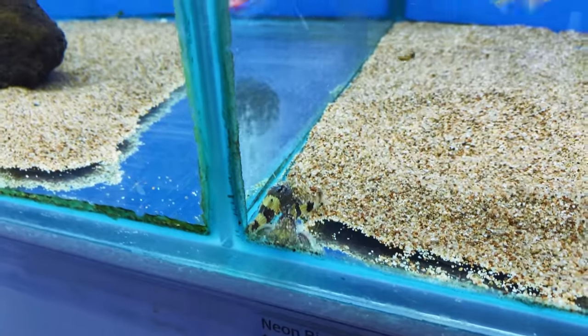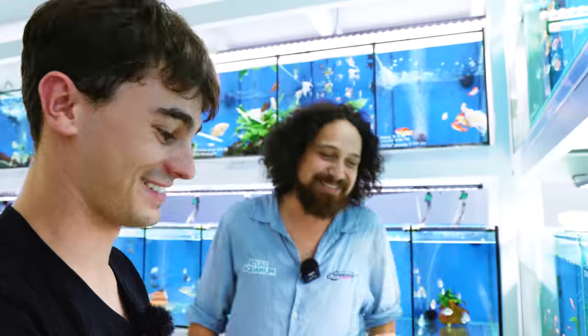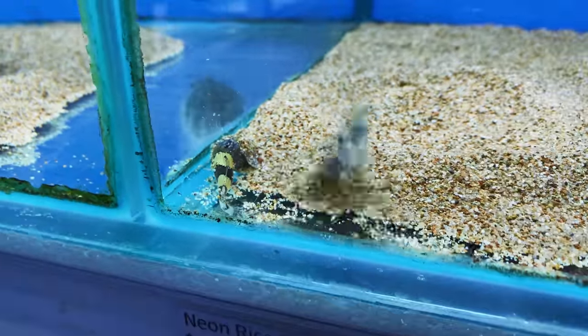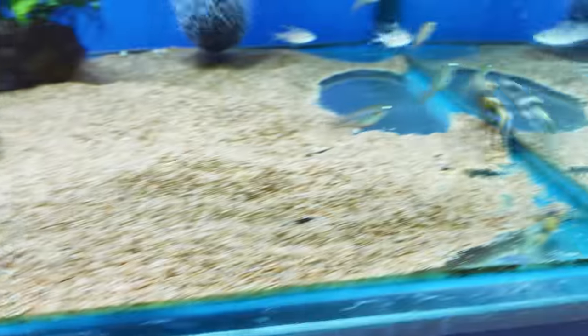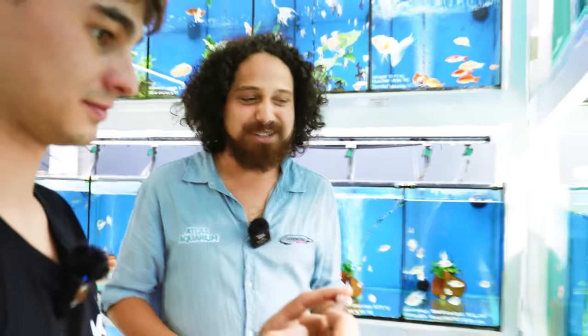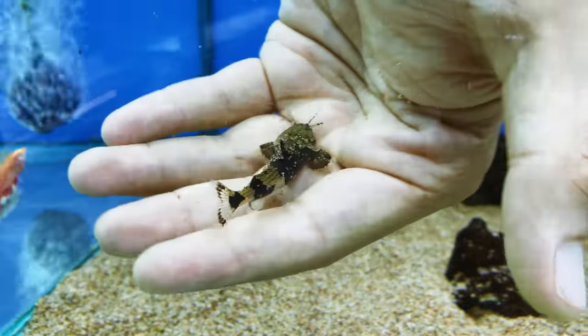We did have some thoughts about putting them in the river tank because they would be perfect in there and would love it, but they are little predators and I think we'd end up with no baby hill stream loaches. They're probably five or six centimeters — I believe that's pretty much their max size. There's also a cool little tank full of phantom glass catfish. These are Stiphodon gobies — a little male here and a little female. They're not a fish you see every day. You can't breed them easily because they need brackish water to breed.